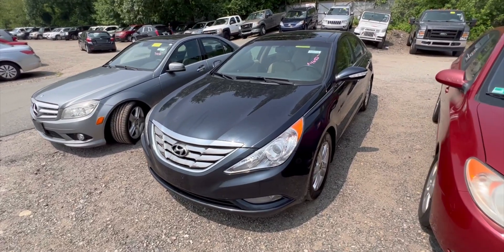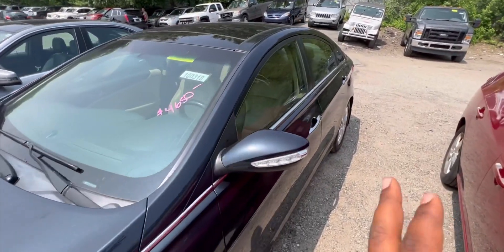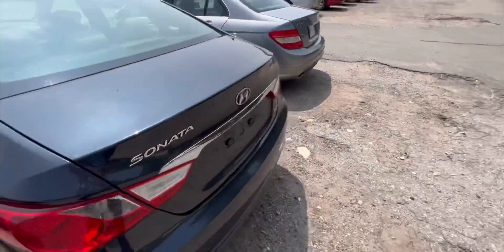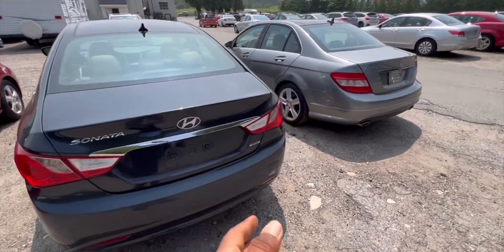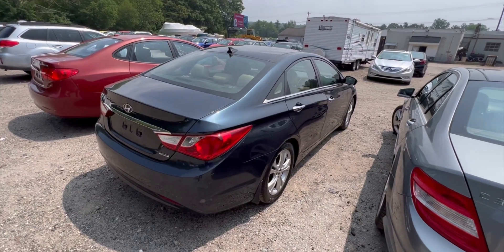So this is a Hyundai Sonata, four thousand six hundred and fifty dollars. I'm seeing the panoramic sunroof, so it tells me that this is probably a Limited — something good about this one. This one is packed with goodness. Of course it's a Limited, and I see a touchscreen in it. Come in the comment section because I'm going to show you exactly what I'm talking about.